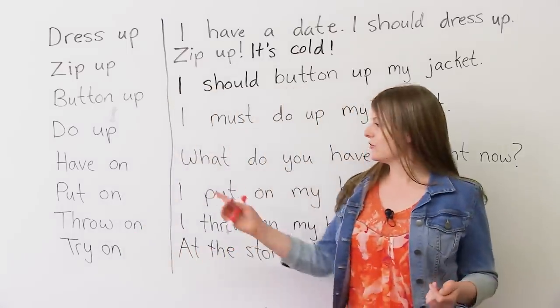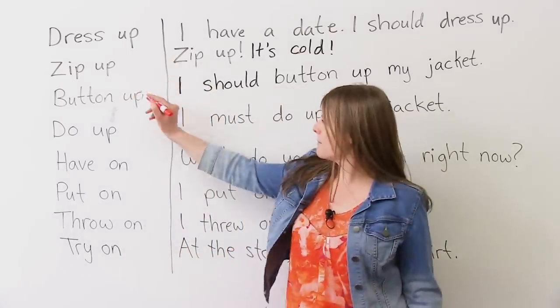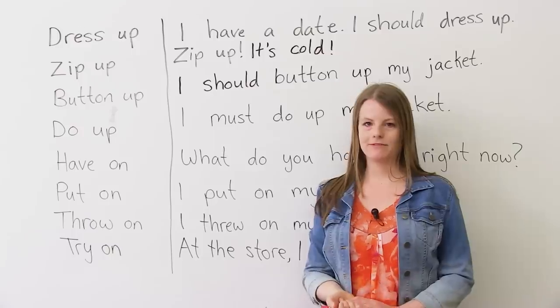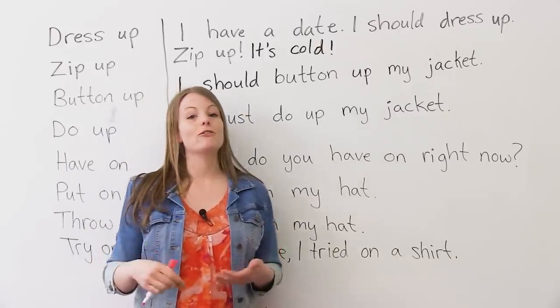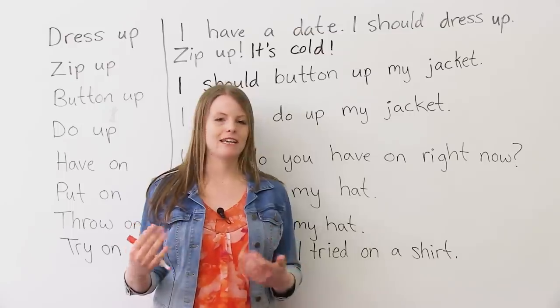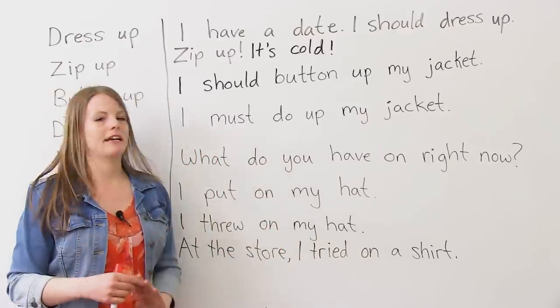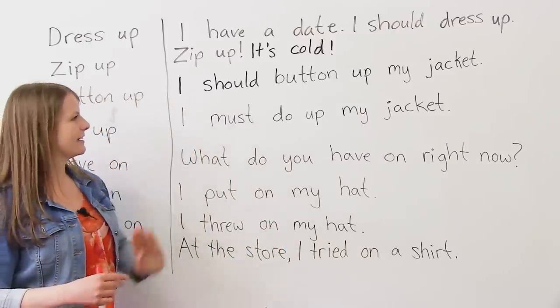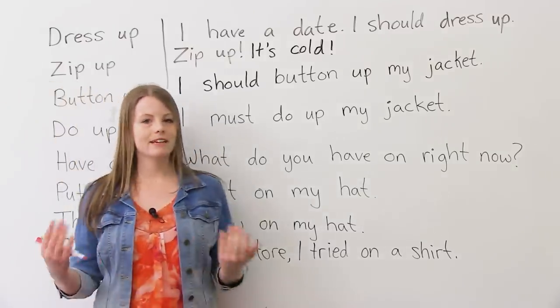The next expression is 'do up.' If you do something up, it means you either button it up or zip it up. 'Do up' means the same thing as zip up and button up. 'I must do up my jacket' means I should button up my jacket. Do up your jacket — it's all the same.